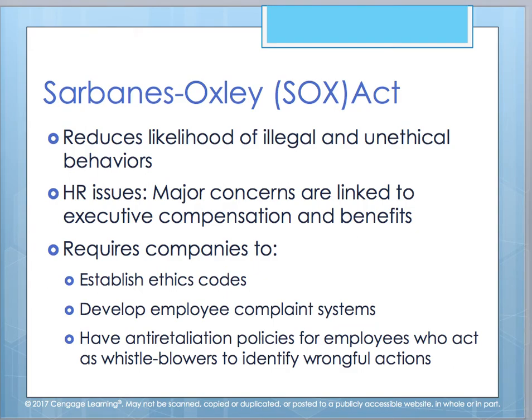We have SOX — the Sarbanes-Oxley Act — which helps reduce, though does not eliminate, the likelihood of illegal and unethical behaviors. There are different issues tied to executive compensation and benefits, where executives were being compensated at grossly exorbitant amounts while the company was hemorrhaging, with a huge gap between what workers were getting versus those at the top of the organization.